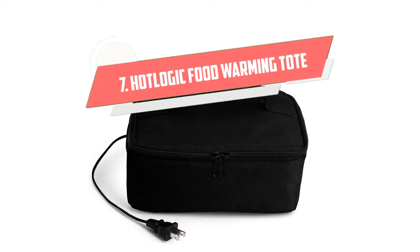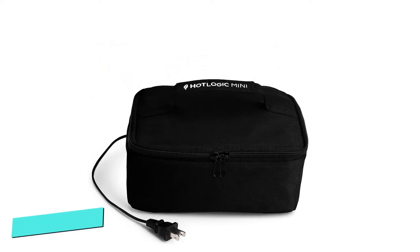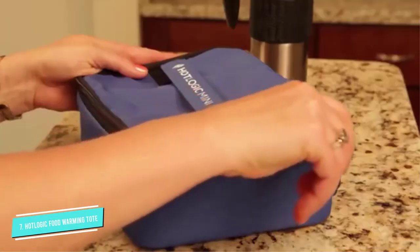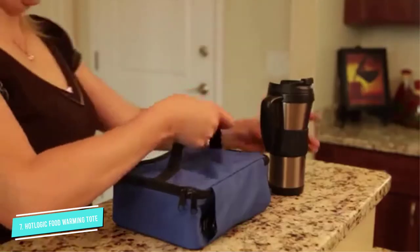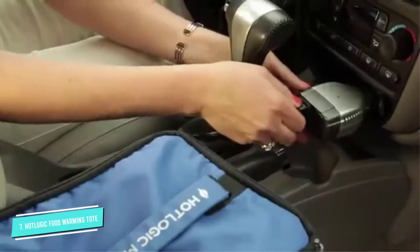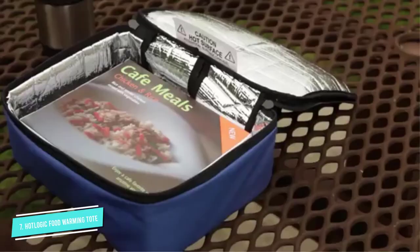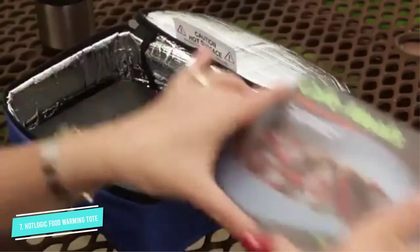Number 7: Hot Logic Food Warming Tote. Imagine having a slow cooking oven which you can take wherever and use whenever, as long as you have a power outlet. No more burning outer layer and frozen middle area that usually happens with a microwave. What you get is an evenly heating portable oven for your lunches.